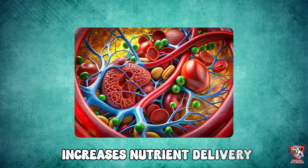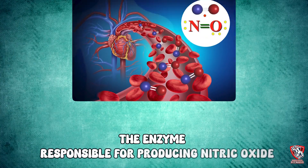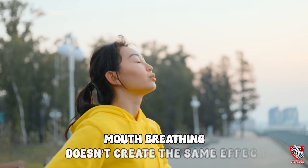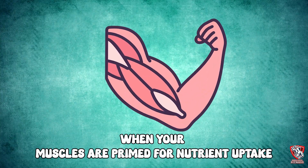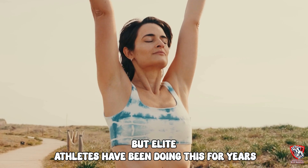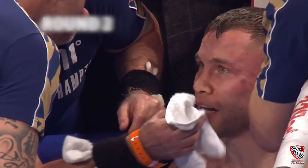Nitric oxide opens up blood vessels, increases nutrient delivery, and accelerates the removal of metabolic waste from your muscles. When you hum, you create vibrations in your sinuses that stimulate nitric oxide synthase, the enzyme responsible for producing nitric oxide — but it only works if you breathe through your nose. Mouth breathing doesn't create the same effect. The optimal protocol is 10 minutes of nasal breathing while humming at a low pitch, ideally right after your workout when your muscles are primed for nutrient uptake. Elite athletes have been doing this for years — you'll see fighters humming in the corner between rounds, not because they're nervous, but because their coaches know it enhances recovery.